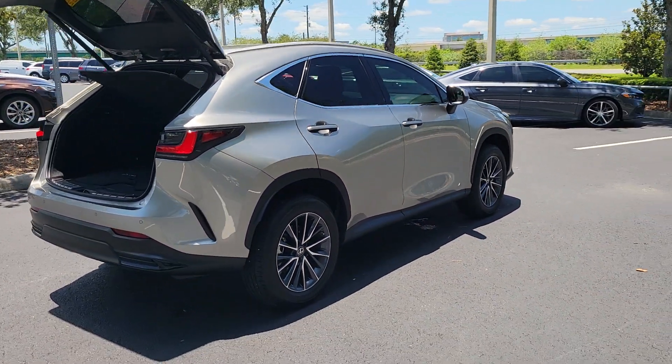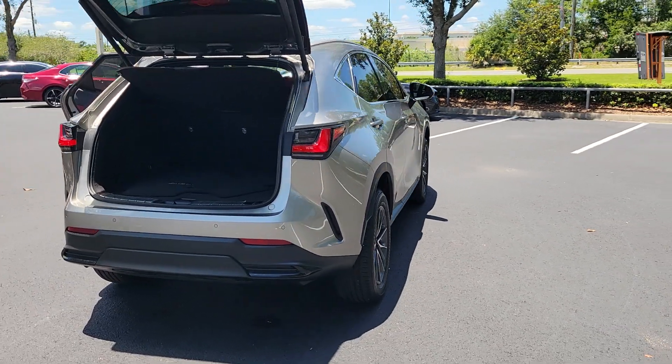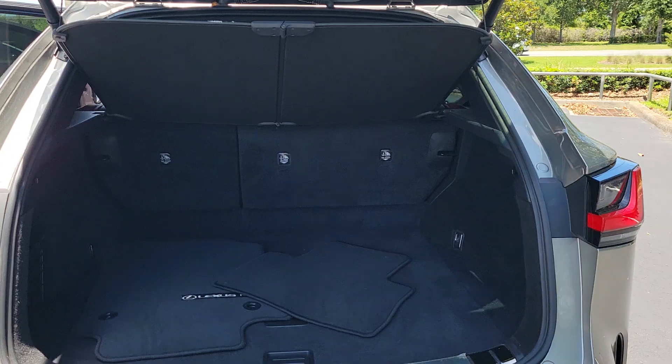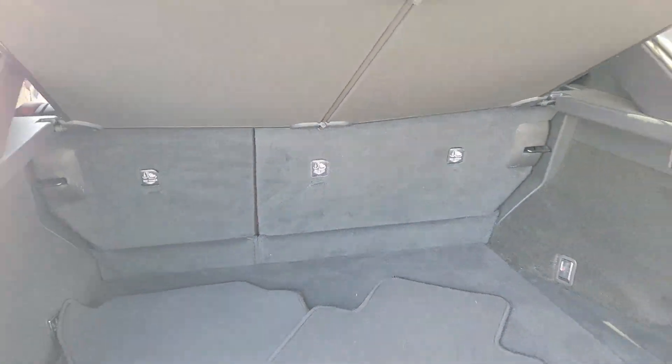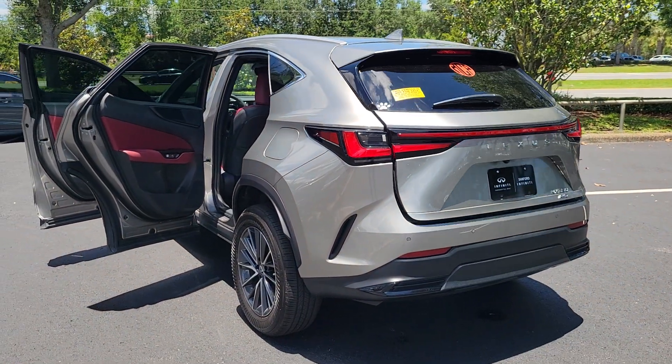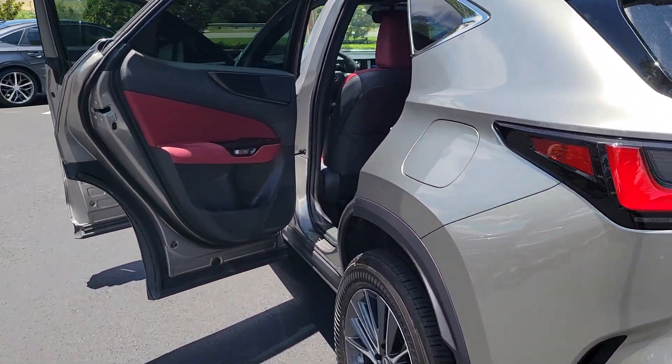These are just some of the great options this vehicle comes with: lane departure warning, all-wheel drive, hands-free liftgate, keyless entry, sun moonroof, power liftgate, lane keeping assist, remote engine start, adaptive cruise control, and keyless start.